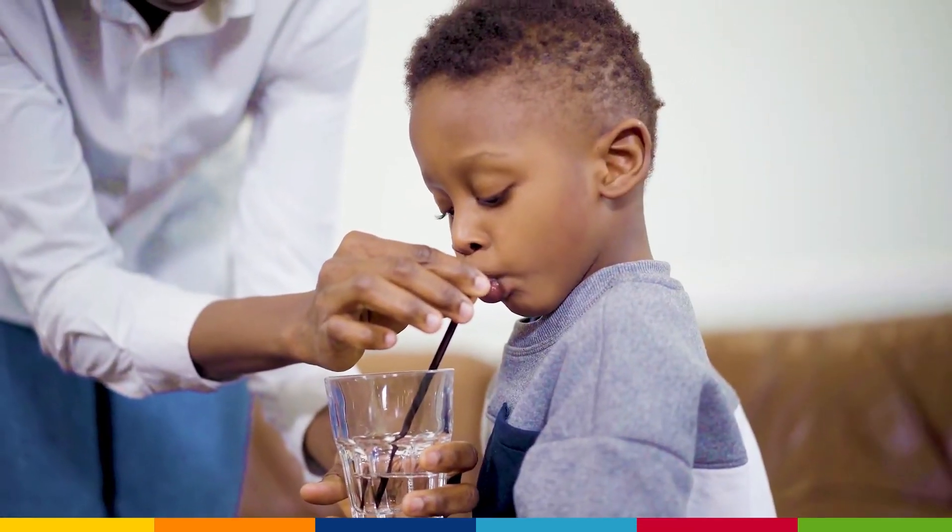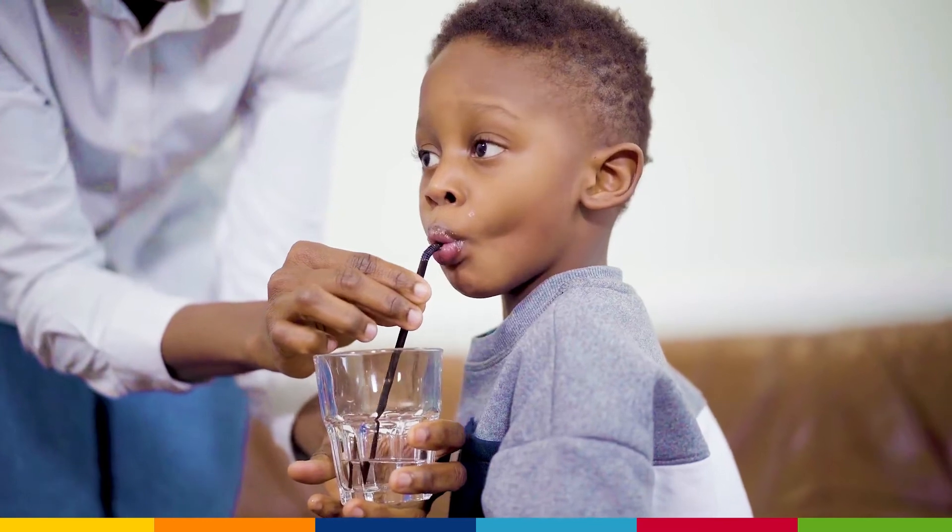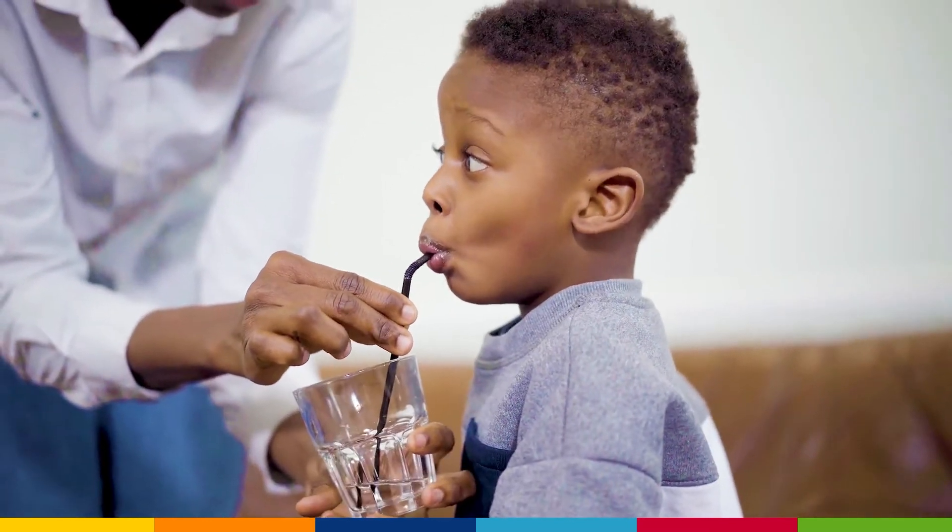While most customers do not notice any difference in their water, some might notice that the taste and odor of chlorine is reduced.